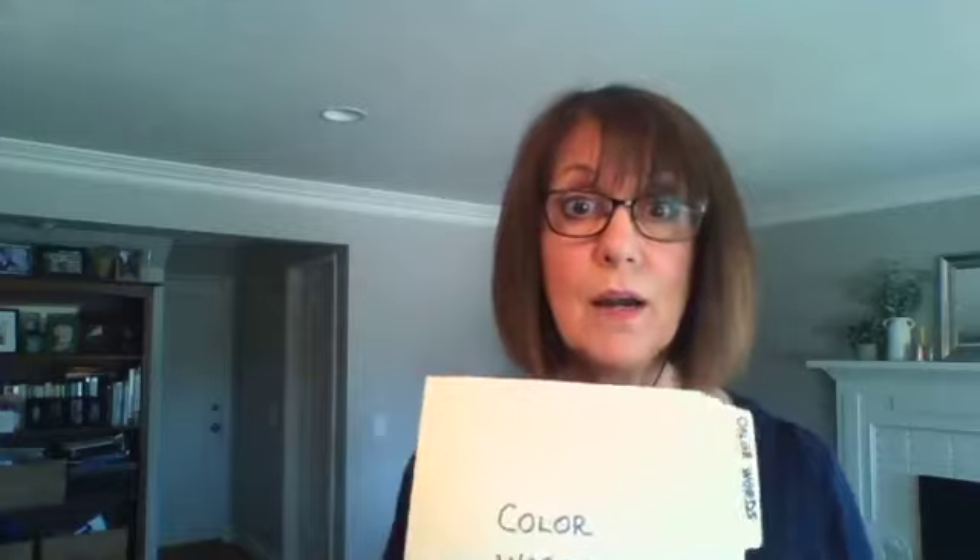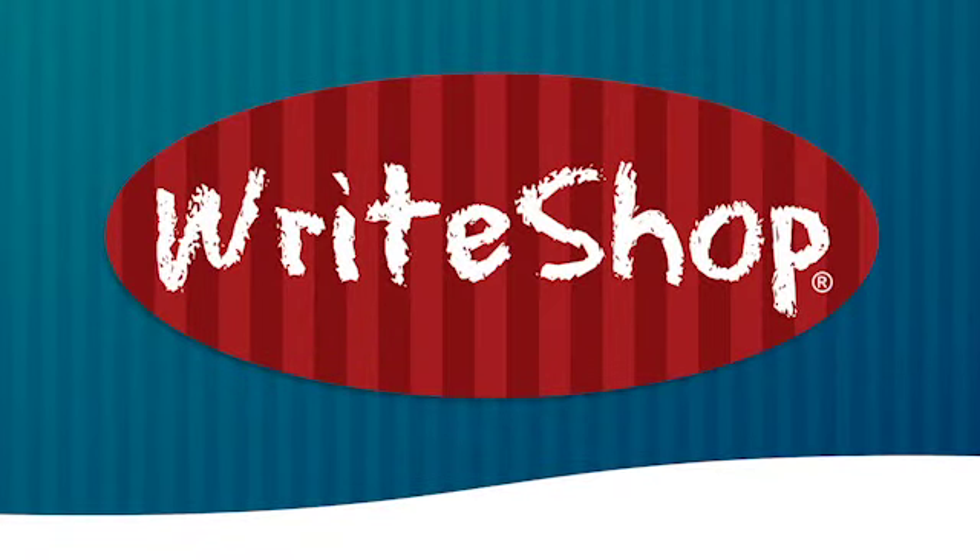Before we started homeschooling, my kids were in public school, and their first grade teacher used to make a word bank on the board. They would talk about words together and then use them in their writing — a really valuable tool. That's WriteShop Primary. If you have any questions, visit our website at writeshop.com, or use our contact form to reach out by email or phone. Thanks so much for being part of this vendor exhibit!